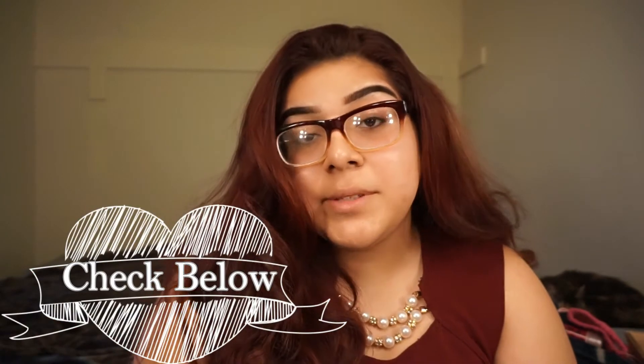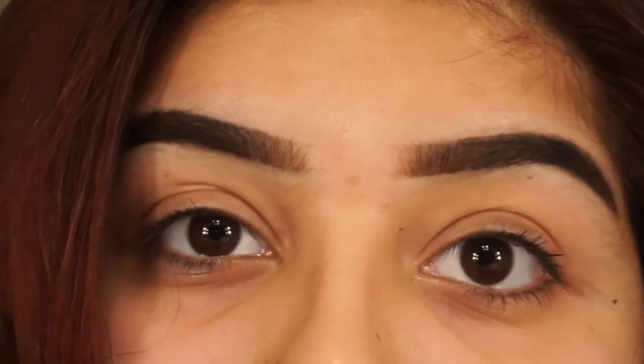If you guys can go check it out, I'll have all my information listed below in the description box. I already did my eyebrows — I filmed an updated brow routine. But if you guys would like to see what makeup look I did over the weekend, then just keep watching and like always don't forget to comment, like, and subscribe.